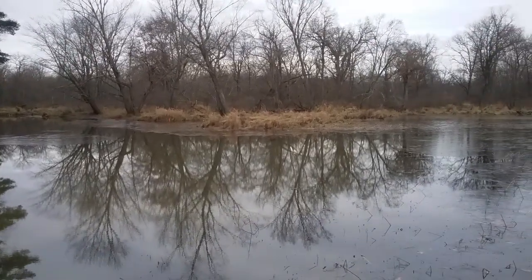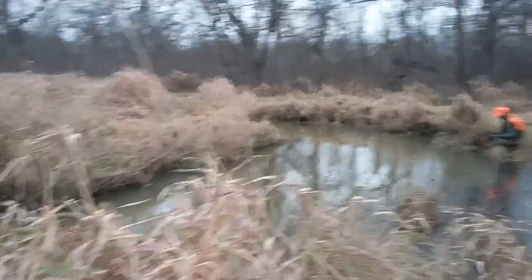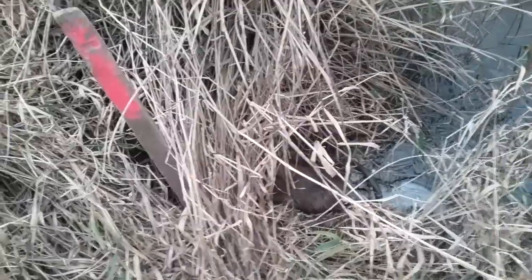We haven't been getting anything in this little channel here. That little 110 I set yesterday — I don't think I showed this 110 yesterday — from the channel it cuts off here and we got a little trail coming up. We set a 110 and we got a really nice big muskrat in it, a real good big one. So we got one nice rat so far.